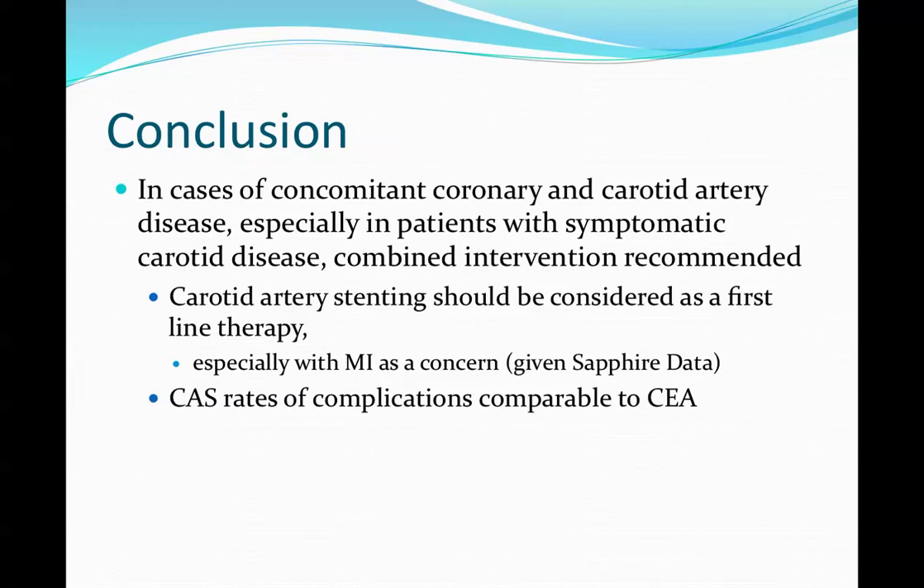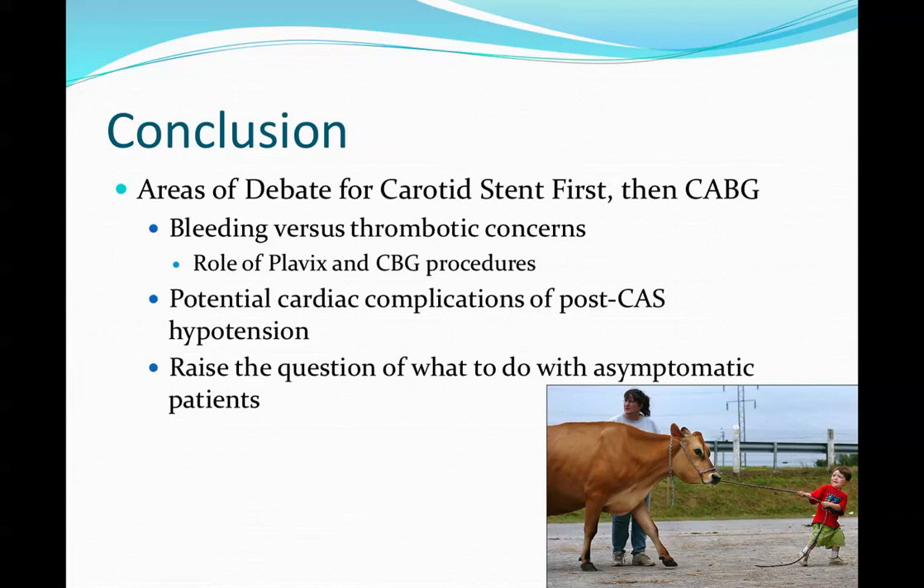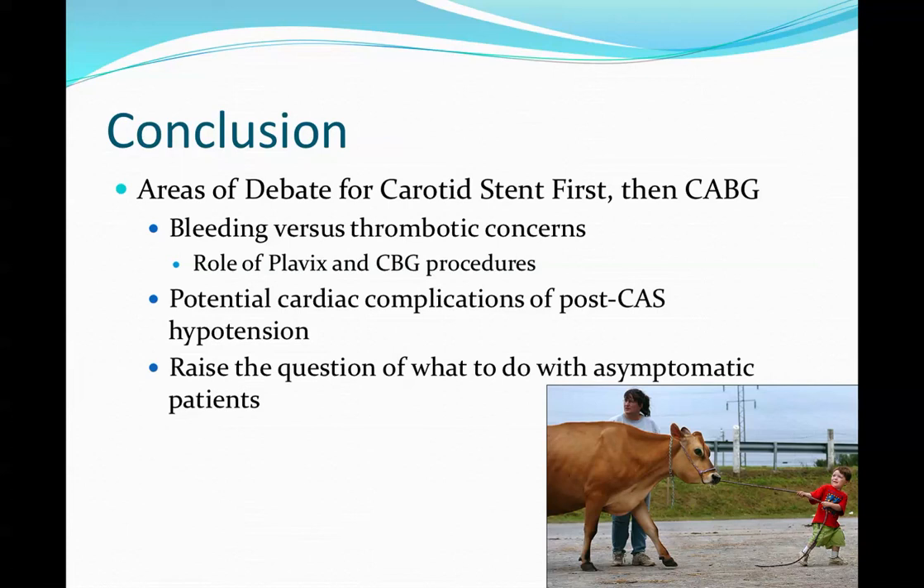In conclusion, carotid stenting should be considered as an alternative therapy to endarterectomy for patients with combined coronary artery disease and carotid stenosis. Complication rates are equivocal, and stenting may reduce myocardial infarctions as shown by SAFIRE. The major challenges are the Plavix issue and convincing cardiothoracic surgeons to adopt the approach, as well as managing post-procedure hypotension in the perioperative period.